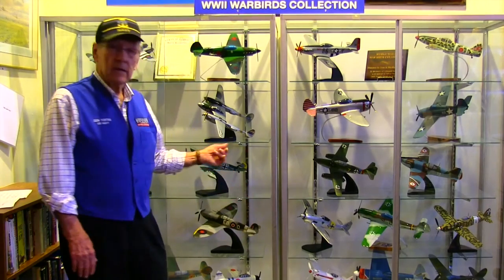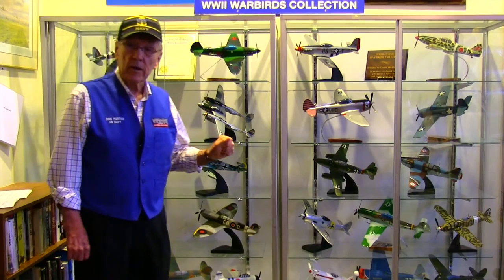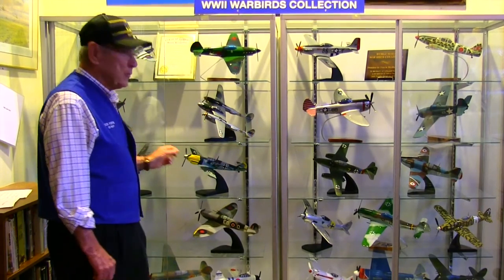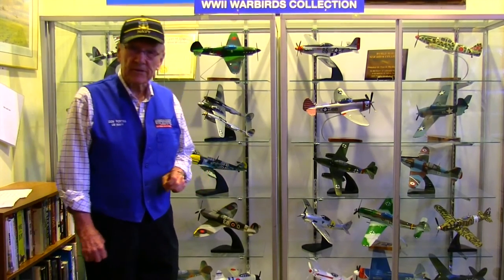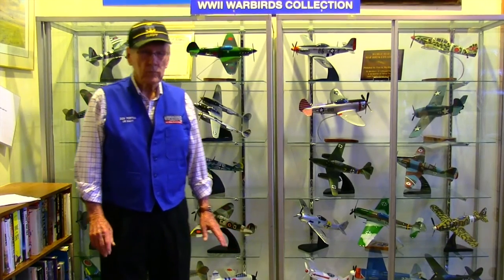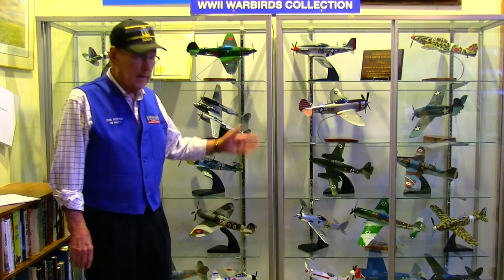I started collecting them about 25 years ago, and they're all carved out of solid mahogany. They're museum quality, and the first one I bought was the Spitfire in 1986. They built over 100 fighter planes in World War II, but there were only 25 of those worth noting, and I've got the 25.